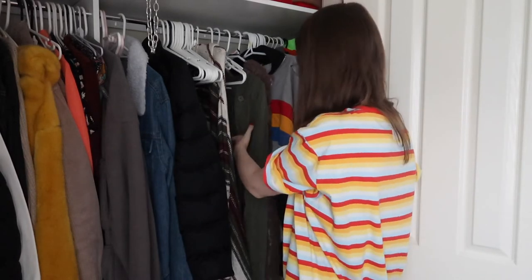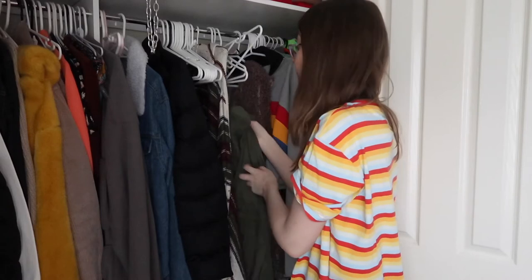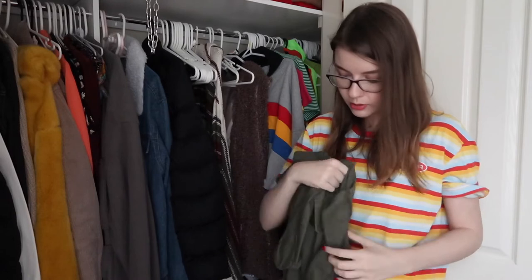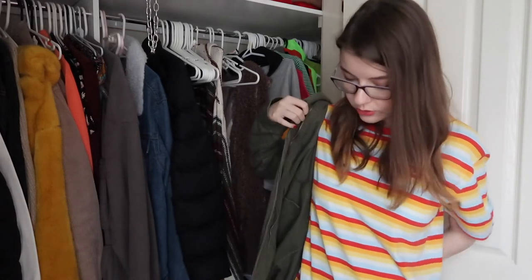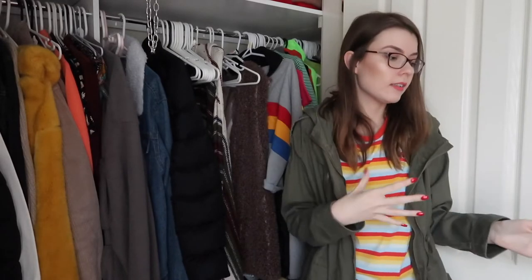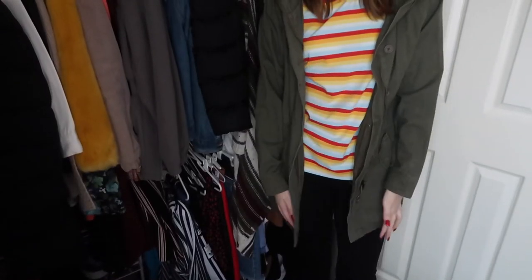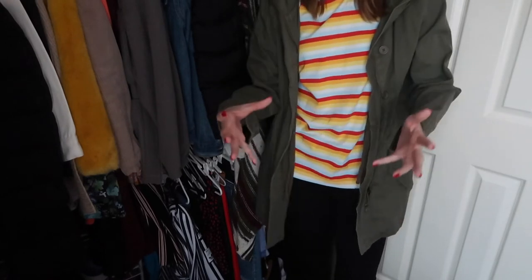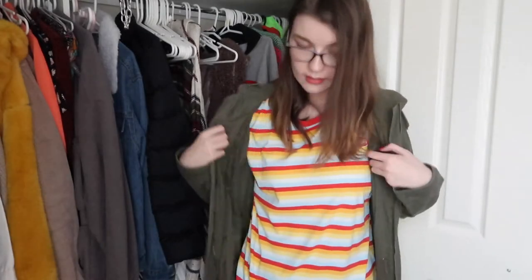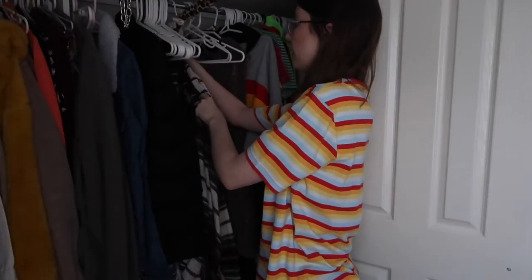I completely forgot I had this one. We know it's going then — if I forgot about it, that's a sign. I used to wear this all the time. It's from Cotton On — this was my go-to jacket when I didn't want to wear the black one. It's khaki. I had a huge khaki phase, I still like khaki but I don't wear it nearly as much. This one was well loved but it's a definite goodbye.